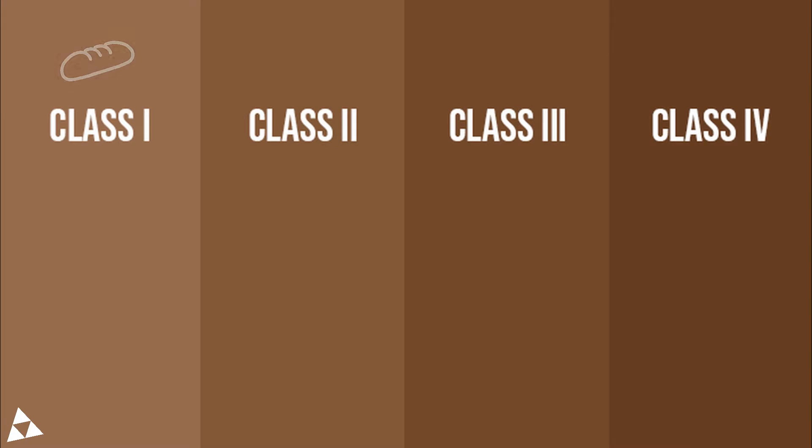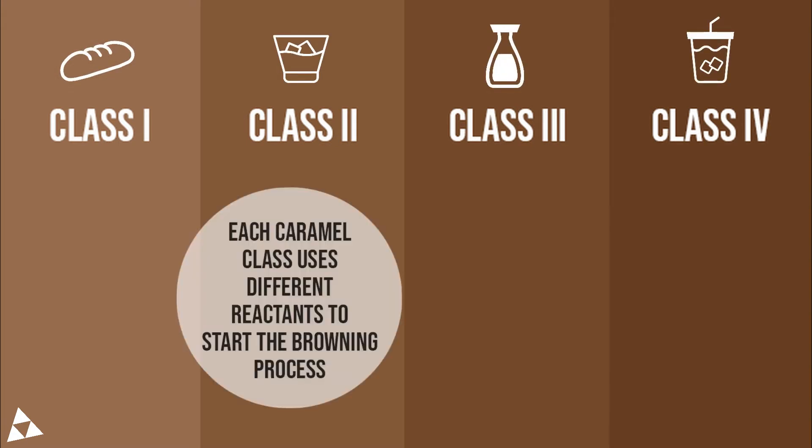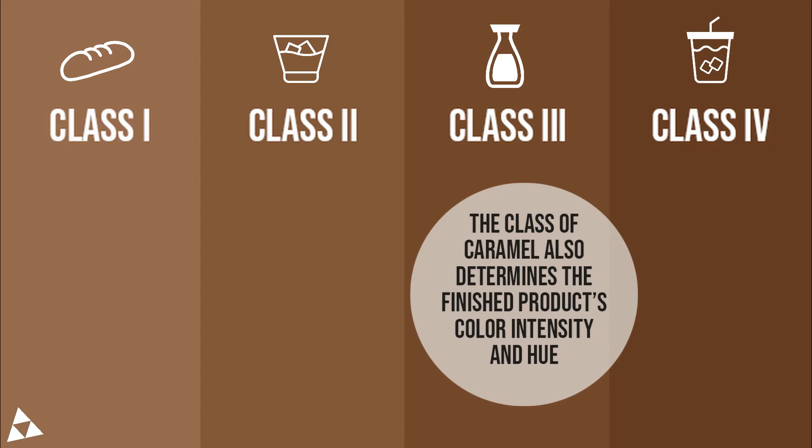Next, we decide which class of caramel we're making. Depending on the type of caramel, we need to add different reactants or caramelization aids to start the browning process. The class of caramel will also determine the color intensity and hue of the finished product.